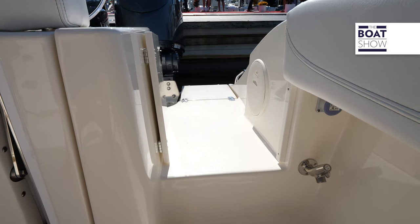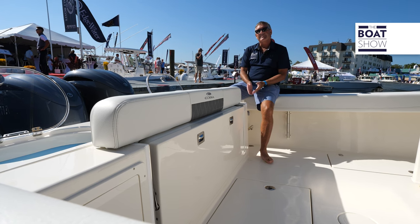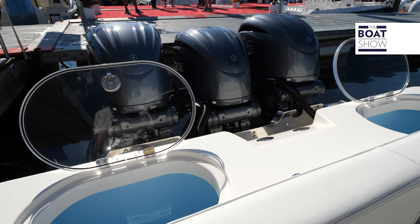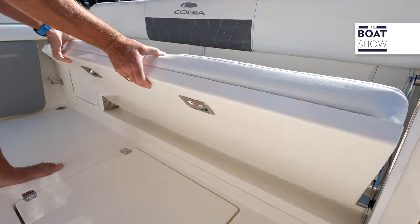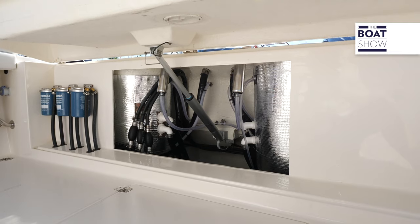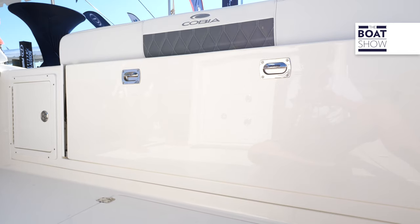We have a dive door so you can board the boat real easy and get the big fish on board. We also have a step-through transom door. In the back area of this boat we have twin 42-gallon live wells, and right underneath here we have a flip-up flip-down seat — with a touch of a button you can raise this up and have access to all the mechanicals.